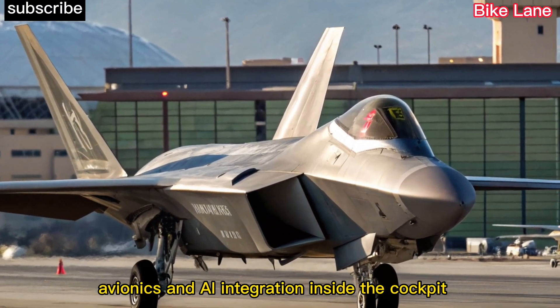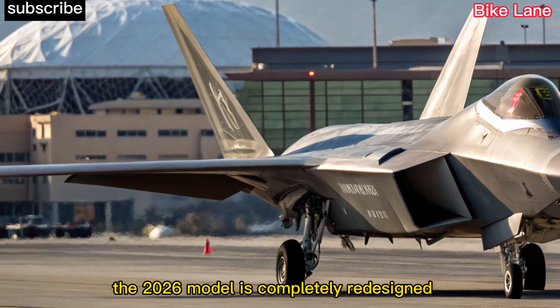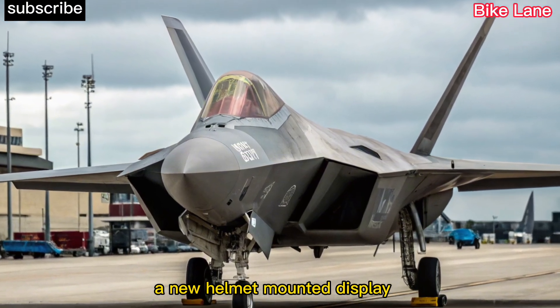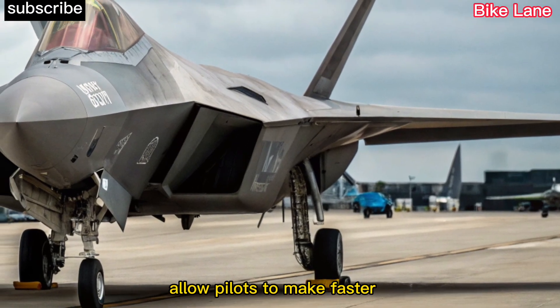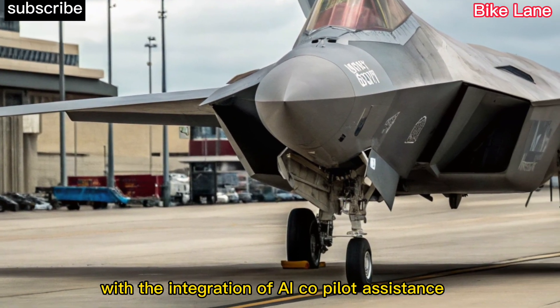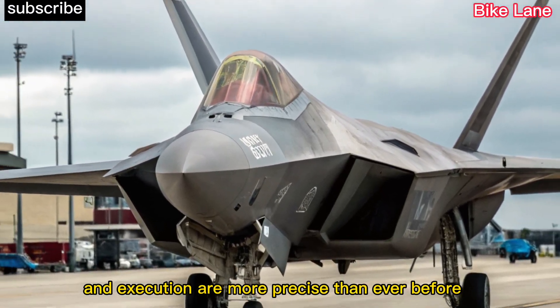Avionics and AI integration. Inside the cockpit, the 2026 model is completely redesigned with next-gen avionics and AI-assisted systems. A new helmet-mounted display, enhanced data fusion, and autonomous threat detection allow pilots to make faster, smarter decisions in real time. With the integration of AI co-pilot assistance, mission planning and execution are more precise than ever before.